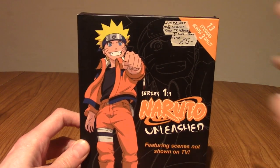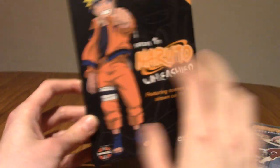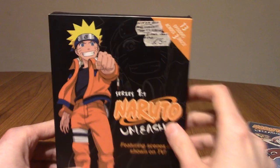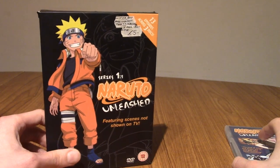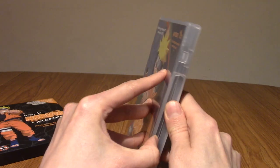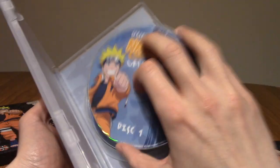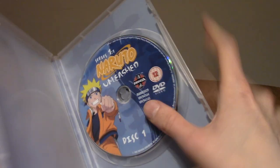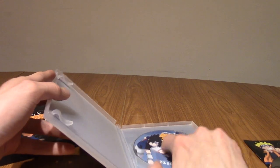This is Series 1-1, the first 13 episodes. I'm pretty sure it covers the Mist Village arc or the bridge. I intentionally kept this one. The point of Unleashed is that it's more violent than the TV series — blood and stuff wasn't censored as much. We'll take a quick look inside. That's the famous key art. There's Sakura with her long hair, and I think we have a bit of a booklet as well. It comes on multiple discs stacked one on top of each other. It's been years since I watched this DVD.